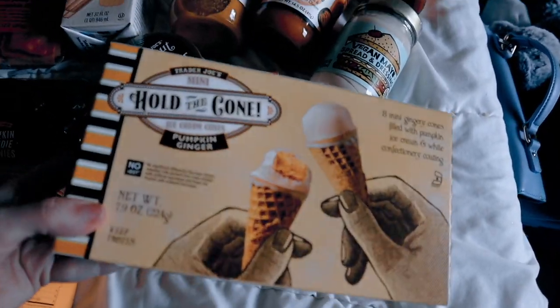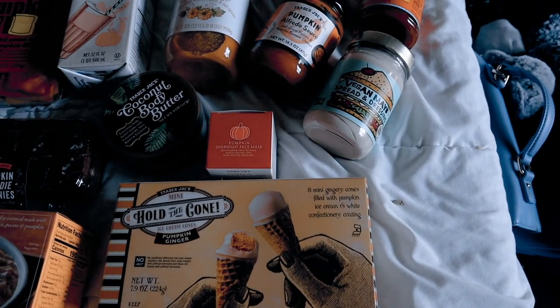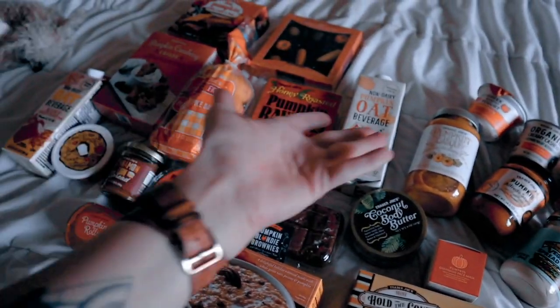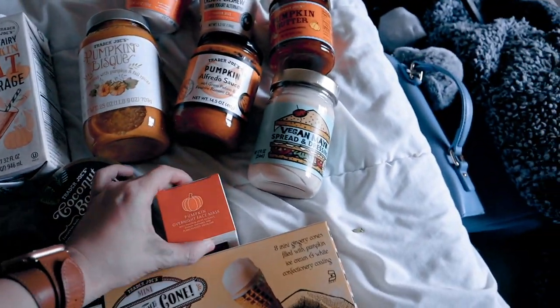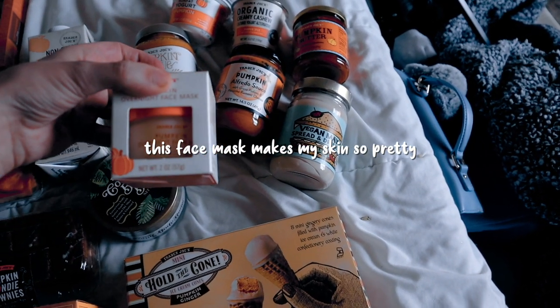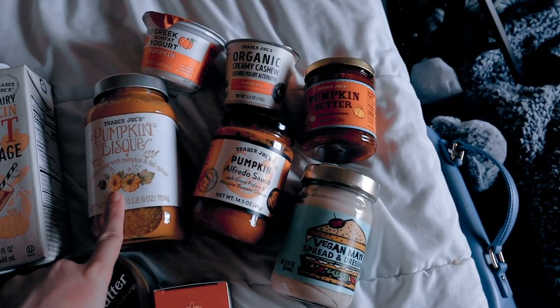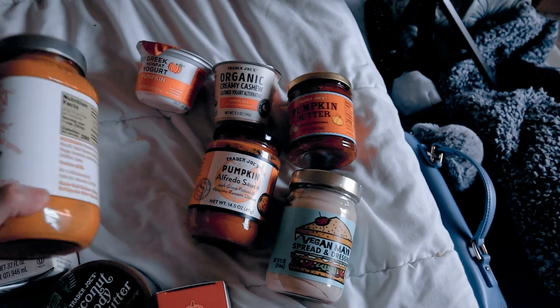Pumpkin ginger mini hold the cones — these are the best. I should have actually gotten more but I was trying not to overdo it because I kind of already did. I got the pumpkin overnight face mask, which I'm really excited about — it's only six dollars, you guys, it's really really cheap. And then pumpkin bisque, just a little fall soup kind of thing.